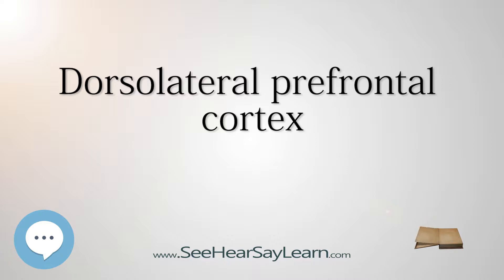The DLPFC is also the endpoint for the dorsal stream, which is concerned with how to interact with stimuli.